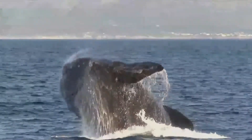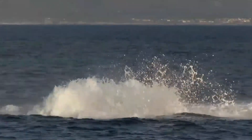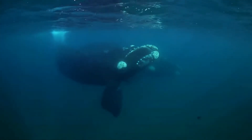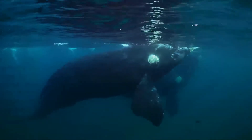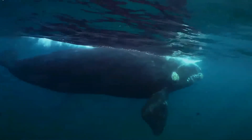They migrate north in winter for breeding and can be seen by the coasts of Argentina, Australia, Brazil, Chile, Namibia, Mozambique, Peru, Tristan da Cunha, Uruguay, Madagascar, New Zealand, and South Africa. However, whales have been known to winter in sub-Antarctic regions.